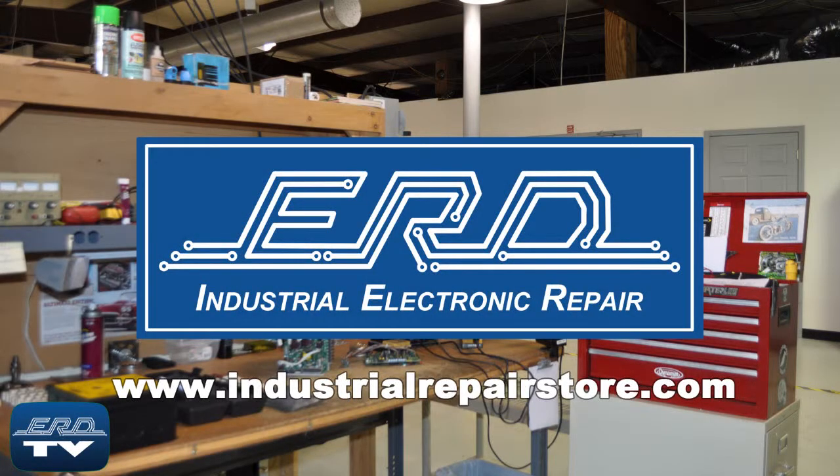At ERD, we can help you save money by repairing your systems management touchscreen panel as a cost effective alternative to buying a new unit.